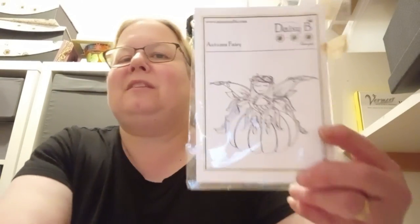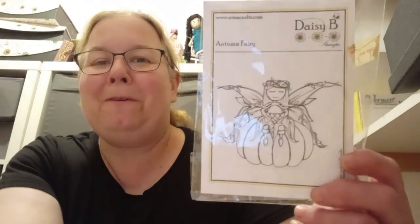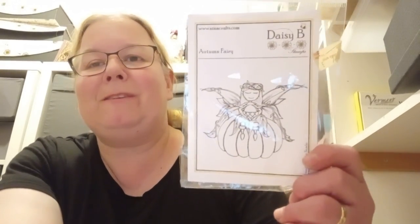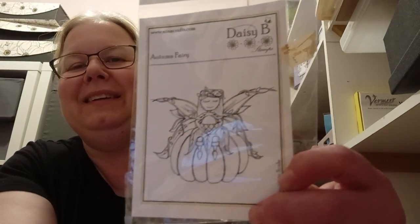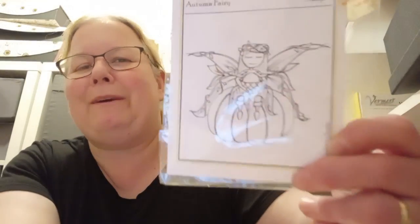I've looked out this stamp. I got it from a de-stash as well — can't remember exactly who I bought it from, but I'm pretty sure it's a de-stash purchase. This is Daisy B and it's called Autumn Berry. I think she's very cute, and this is the first time I've used it.